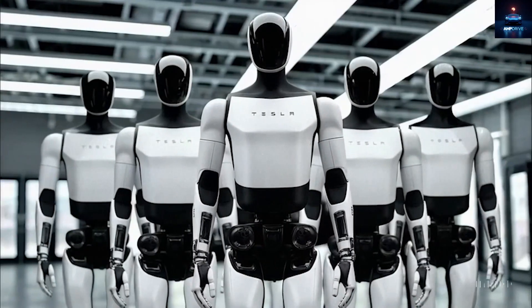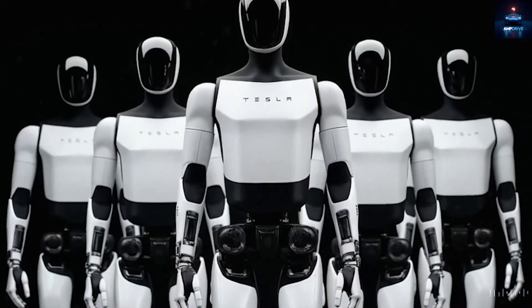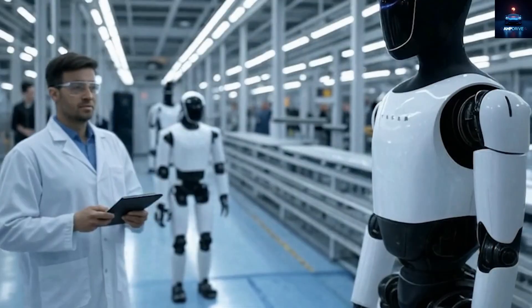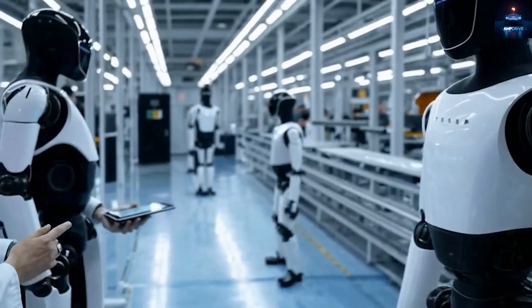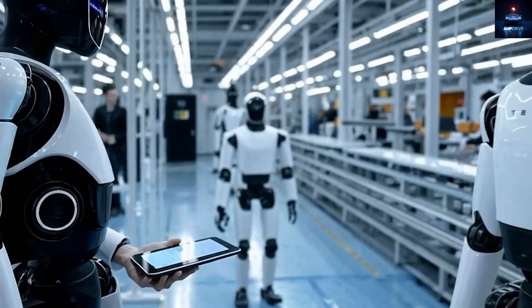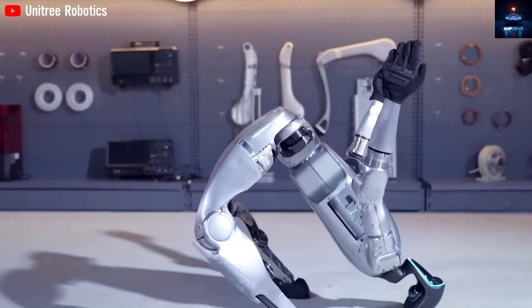Now imagine this: you walk into your living room and your Tesla bot is already there, the yoga mat unrolled, dumbbells ready, and your custom workout session prepared. It watches your movements, counts your repetitions, adjusts intensity as you go, and even plays your favorite music to keep you motivated. It sounds unreal, but this is not a dream — this could soon be daily reality with Tesla's Optimus Gen 3 robot.